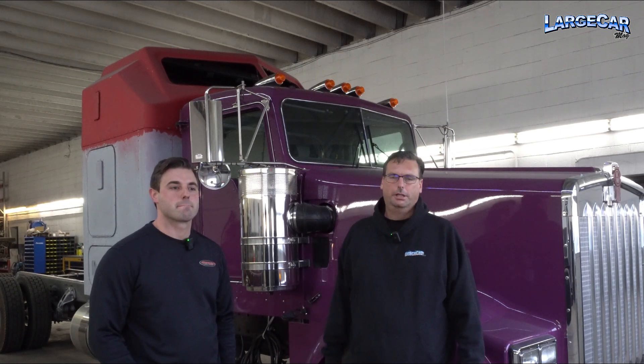Hey guys, I'm here with Dallas Good at Good's Truck Repair. They've been doing some really cool builds in the last year or so, so we wanted to come up and check out what they've got going on now. There are two really cool builds they're into now that we can follow along with. But before we get there, I want to talk to Dallas about how his business got started and where it's going.